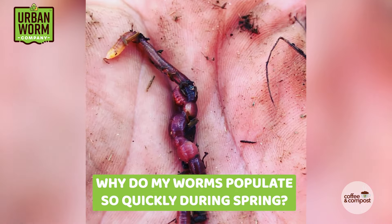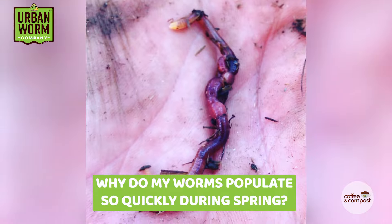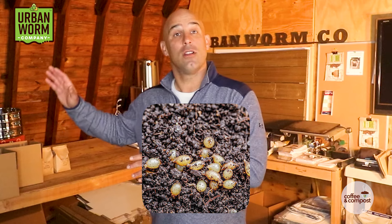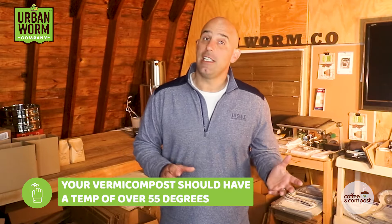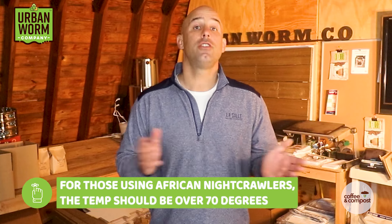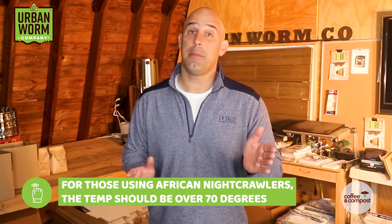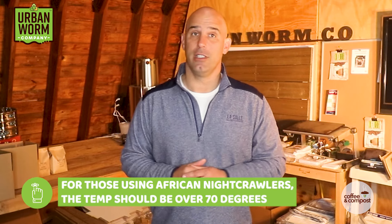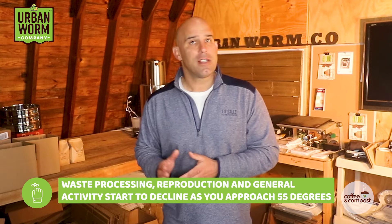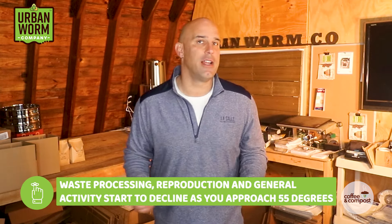Why is that? Did the worms just decide to start reproducing again? What's really happening is that the cocoons the worms created over the winter all likely started hatching at the same time. To keep a worm bin going, you really need to keep the temperatures in the vermicompost over 55 degrees. This is true for red wigglers and European nightcrawlers. For those of you using African nightcrawlers, that temperature really needs to be over 70 degrees. As temperatures approach 55 degrees and go below that, waste processing, reproduction, and general activities start to decline.